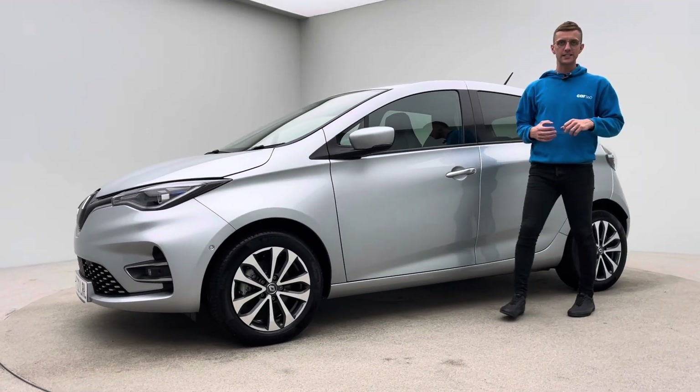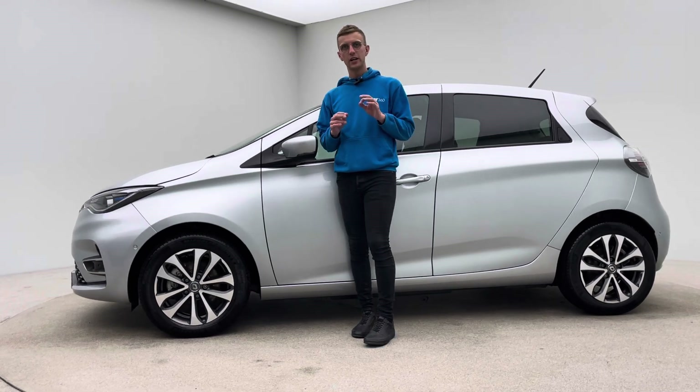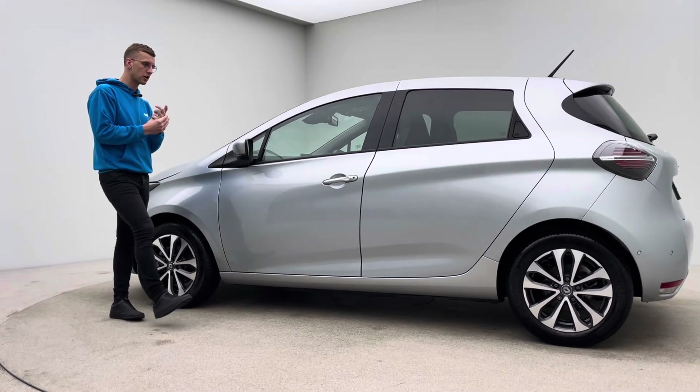Hello and welcome to Car360, my name's Ross. This is our video presentation on our 22 plate 1,900 mile Renault Zoe, finished in silver. Big spec on this car as well.